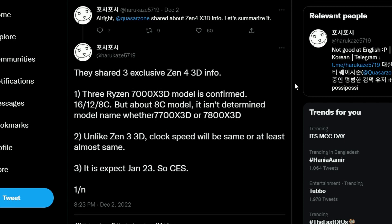Next up, we have information about the Zen 4 3D. The Ryzen 7000 X3D will be coming in 16-core, 12-core, and 8-core variants — not just 8-core only. So we'll probably have a 7950X3D, 7900X3D, and 7800X3D. There's another piece of information saying the 8-core model will be either the 7700X3D or 7800X3D — I believe they'll go with the 7800.